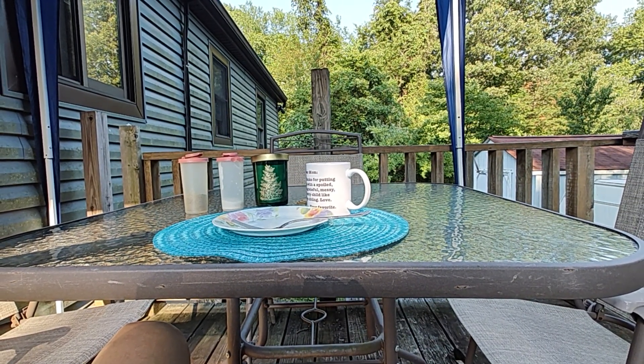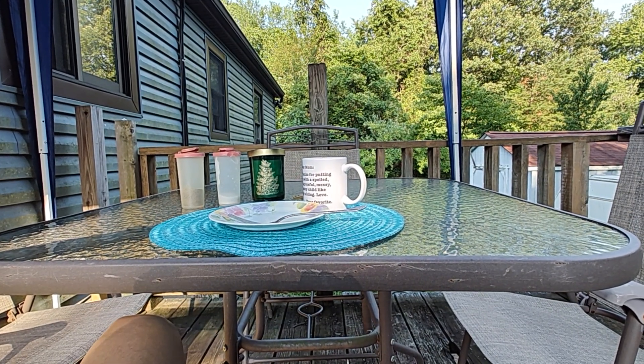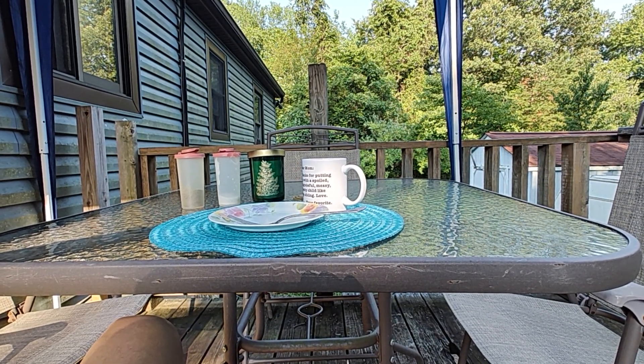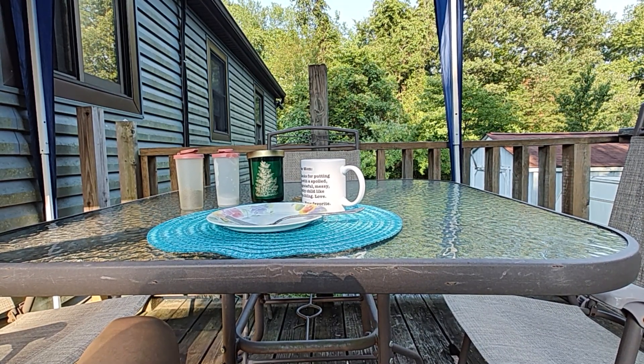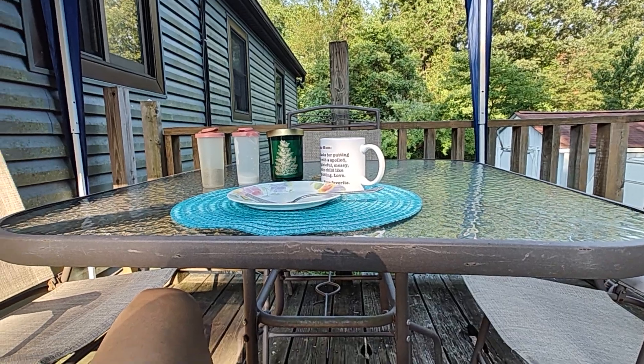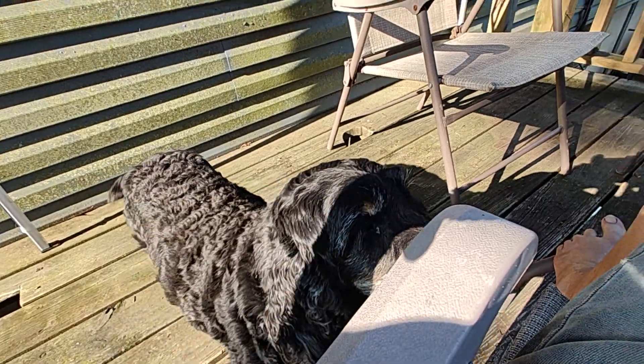It's Dizzy. I'm at home out on my deck. I just finished my breakfast and this is where the weather is all nice. I like to eat my meals, along with a little fuzzy puppy dog. Say hi.